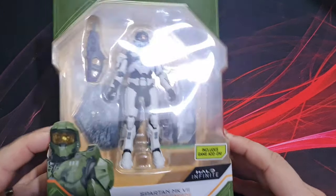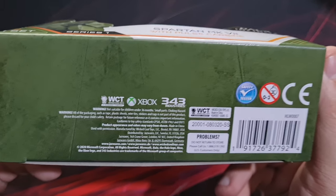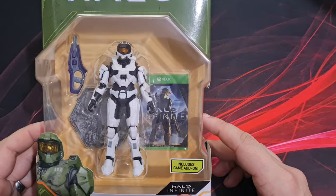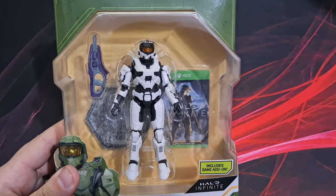That's quite cool actually. The manufacturer is Wicked Cool Toys. This is the first one — beautiful packaging, really nice window boxes, plenty to look at. You've got the Spartan here.